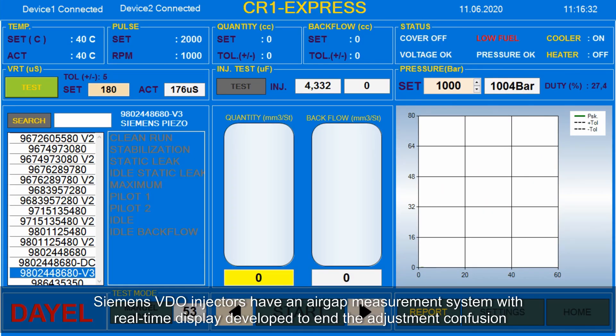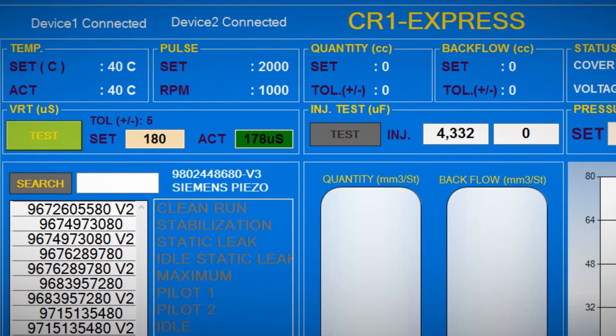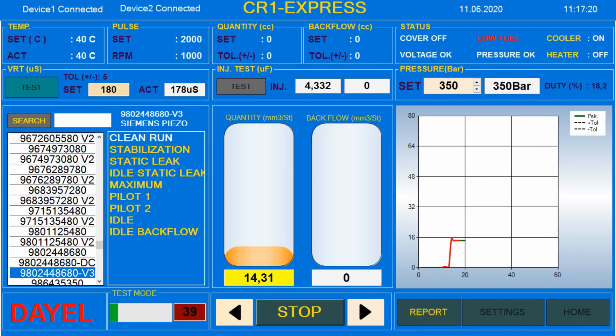AEMON's video injectors have an air gap measurement system with real-time display, developed to end the adjustment confusion. When the application is done, the process completes.